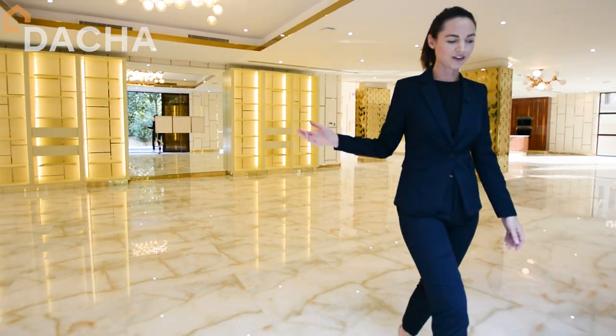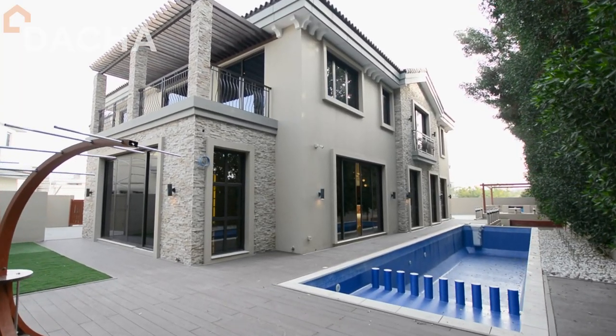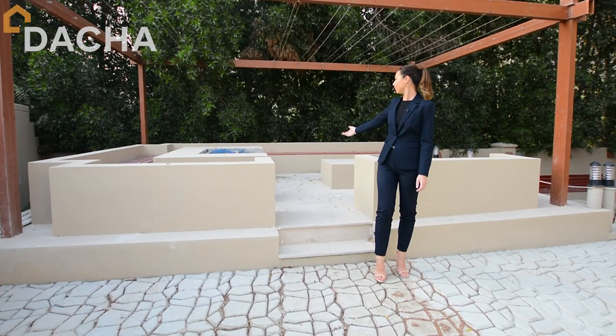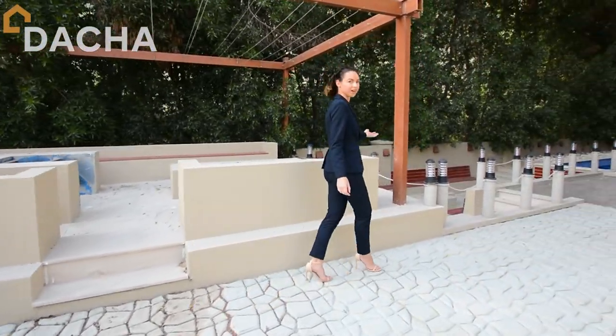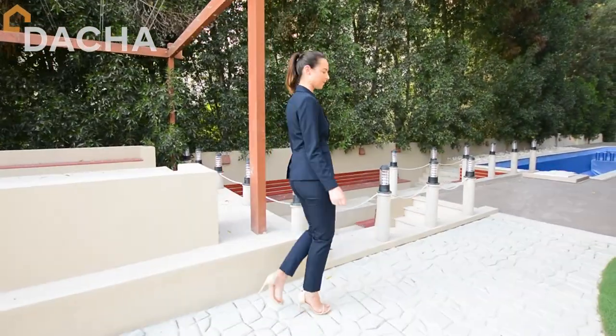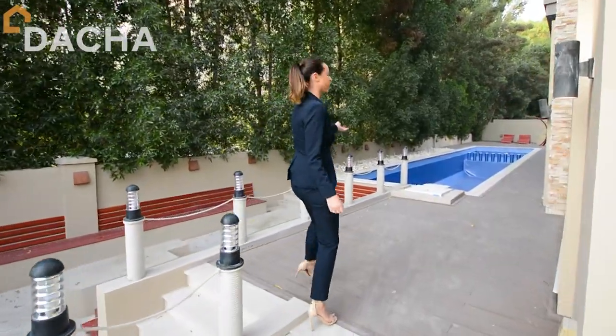Leading out from this living area, you can step straight into a 10,000 square foot plot. The back garden offers a built-in barbecue area, a sunken lounge area perfect for evening entertainment, and a brand new swimming pool.